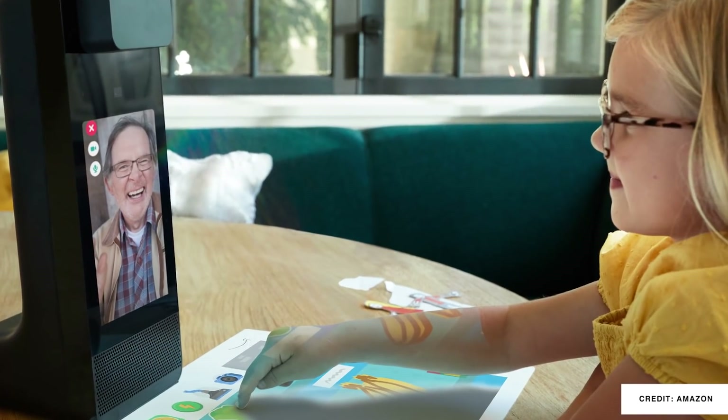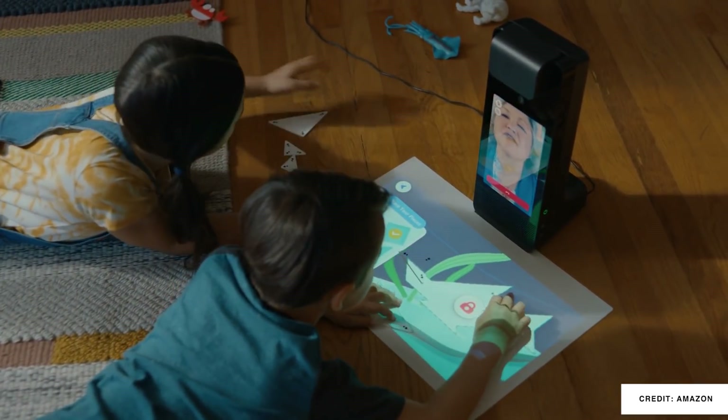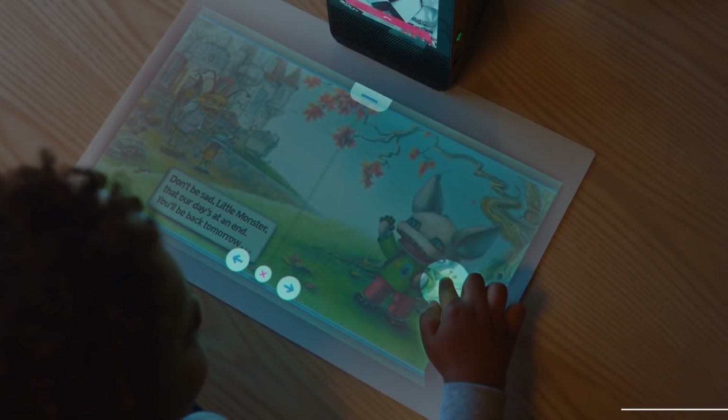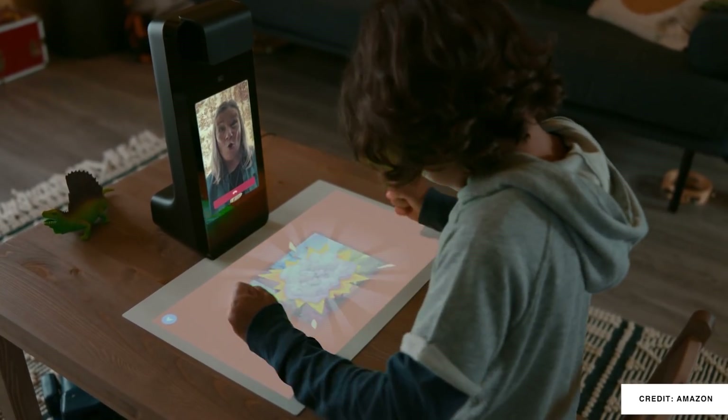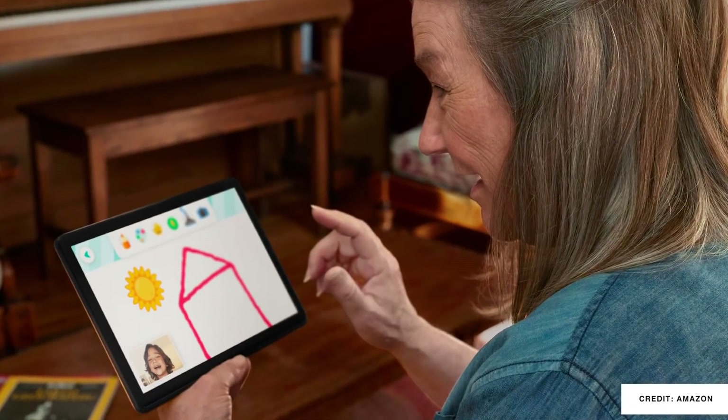With the pandemic still continuing and many of us working from home, plus all the restrictions we're seeing in different parts of the world, my kid just hasn't seen his grandparents or some family members as much as I'd like. The Amazon Glow is an 8-inch smart display that features a 19-inch touchpad onto which it projects images, games, movies, books, and other interactive content. Companies like Disney, Mattel, and Nickelodeon have already created content for this, and people on the other side who don't have the Amazon Glow can use an iOS tablet, Android tablet, or Fire tablet. This one is $250.